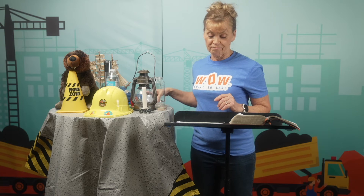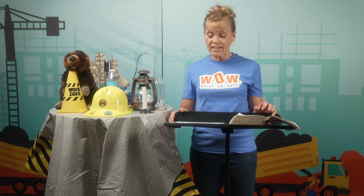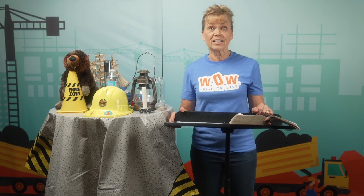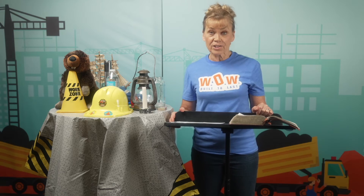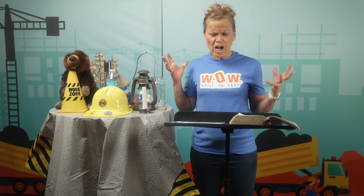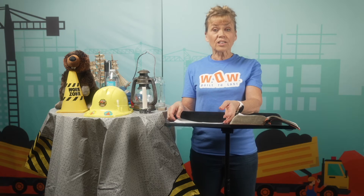How many of you have seen a lighthouse before? A lighthouse is a tower structure built near waterways to shine a light and help boats and big ships navigate safely. Lighthouses can mark dangerous coastlines with big rocks or other hazards that could damage a boat. They can also signal safe entry into a harbor.